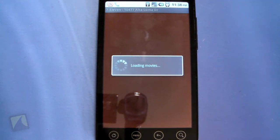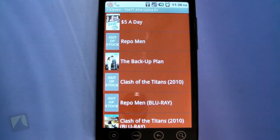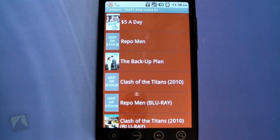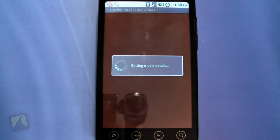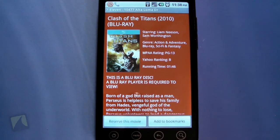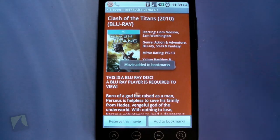It'll take you to the kiosk at the 7-Eleven and show you all the movies in stock and the ones that are out of stock. From there you can actually reserve them if you're signed in with your account, which you can set up in the settings. For example, if I wanted to rent Clash of the Titans on Blu-ray, I'd click it and it shows you the option to reserve. It'll charge your credit card a dollar, and you can also bookmark the movie to check out later.